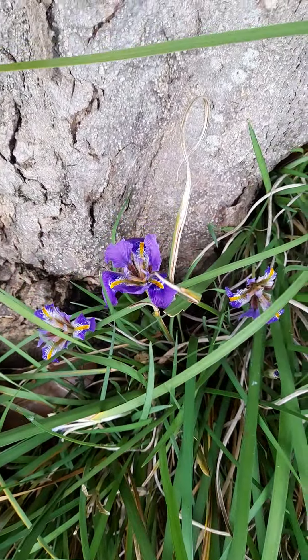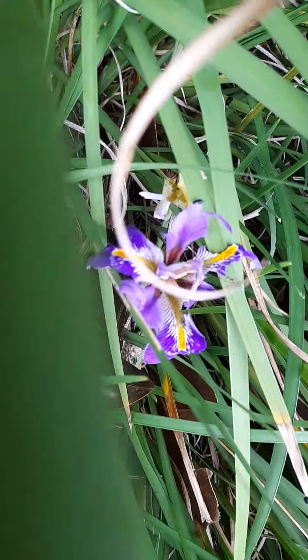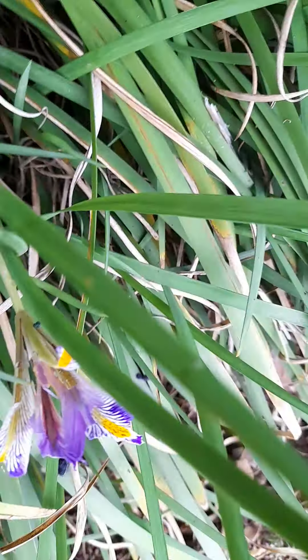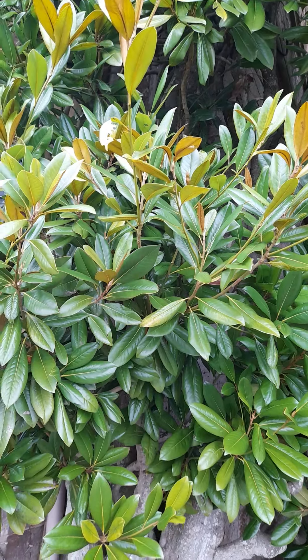Down here we've got some irises which are flowering right now. These are native to the UK. They're pretty but they're native to the UK. This big tree they're named beneath is a big Magnolia grandiflora.